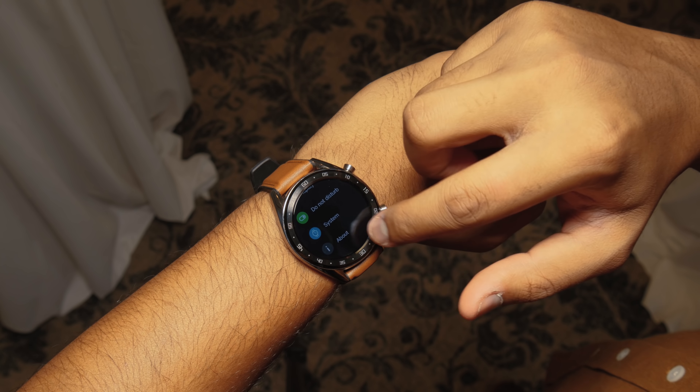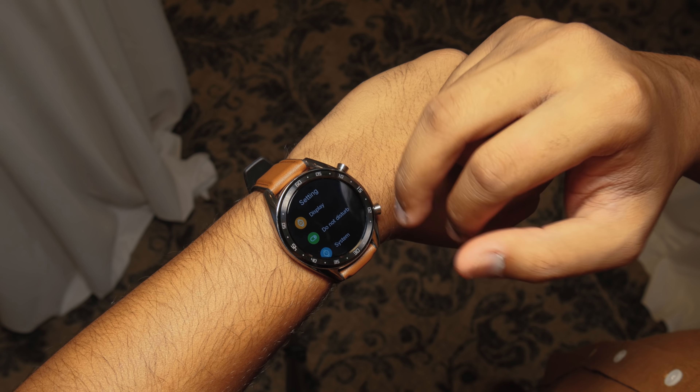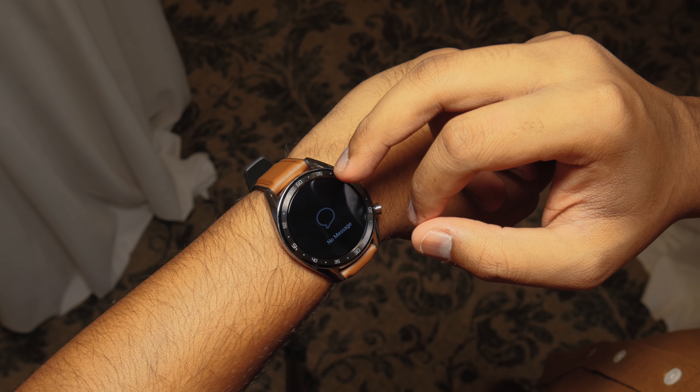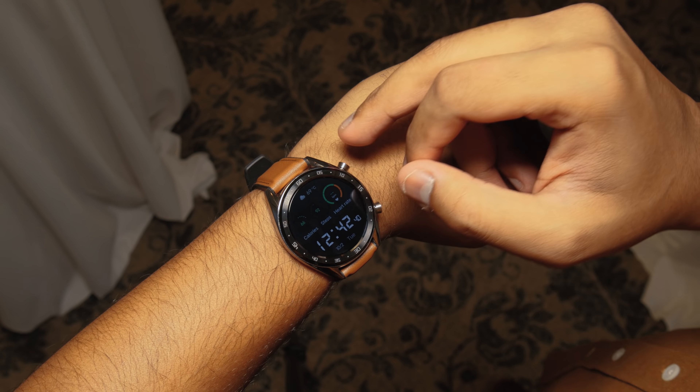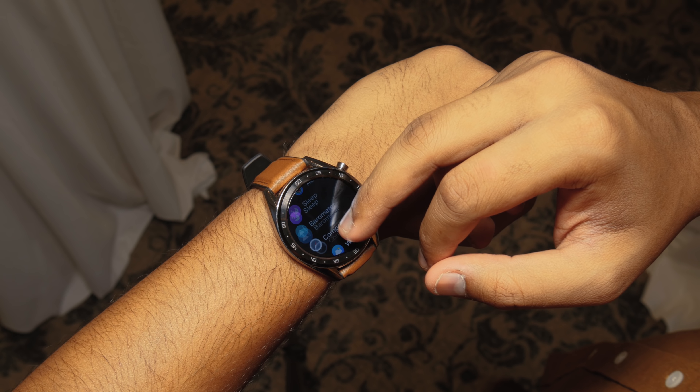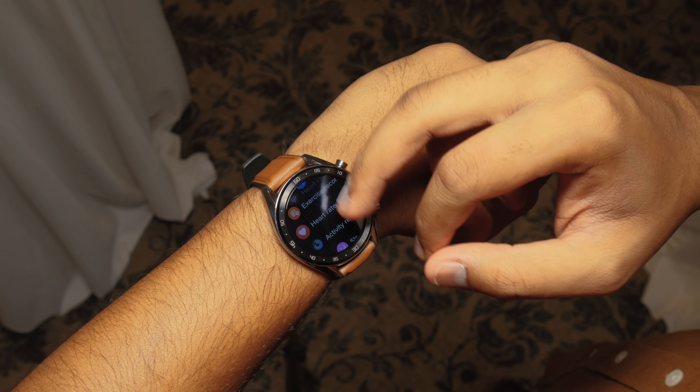The key highlight here is battery life. Huawei said this watch can last two weeks with the heart rate sensor on, and 22 hours with everything running on its highest capabilities, including GPS. If you just leave the screen on and have notifications, this watch can last 30 days.